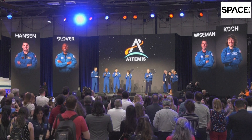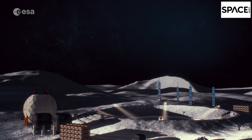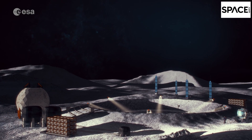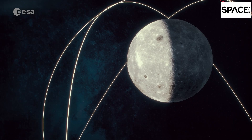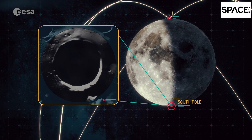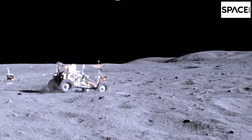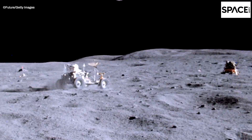The Artemis program expects to land humans on the Moon in 2025. By the end of this decade, NASA plans to build a permanent base camp near the lunar south pole that will host crews of four astronauts for up to one month. For comparison, the longest of the Apollo-era Moon landings 50 years ago lasted barely three days.